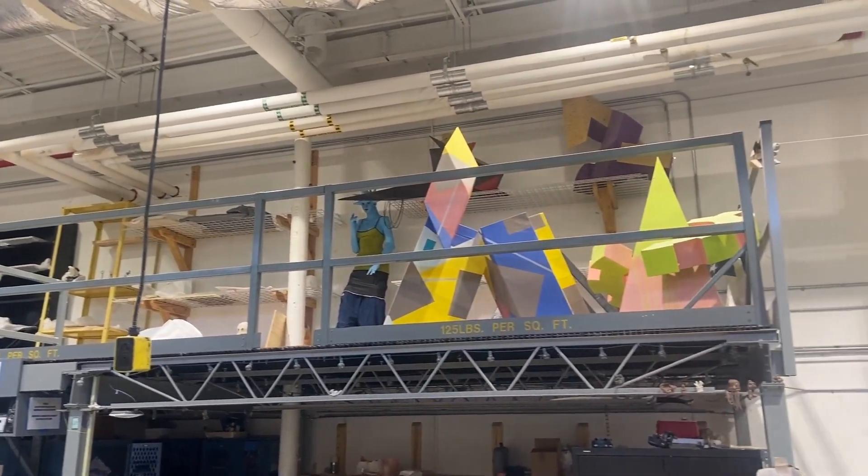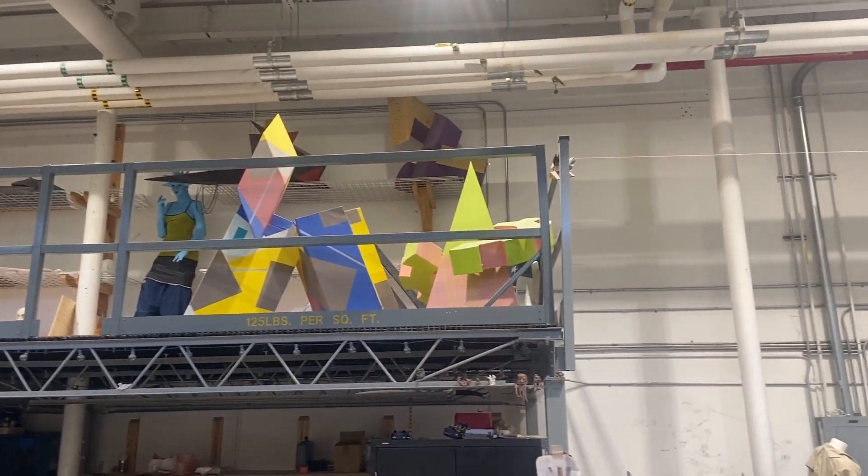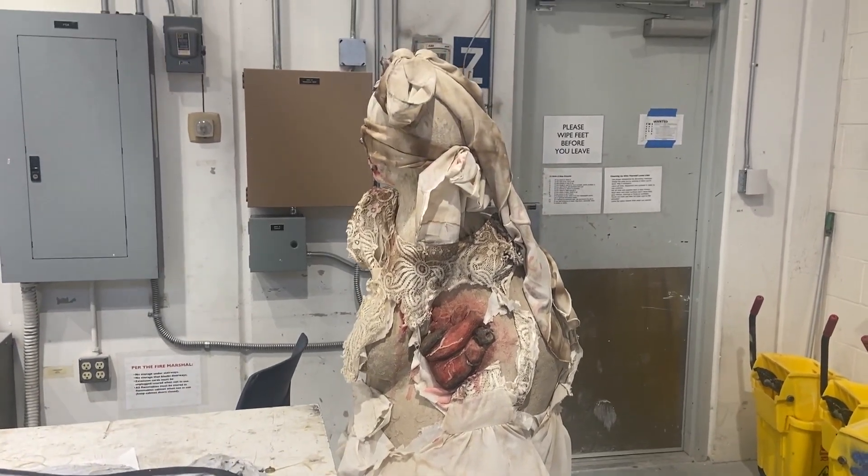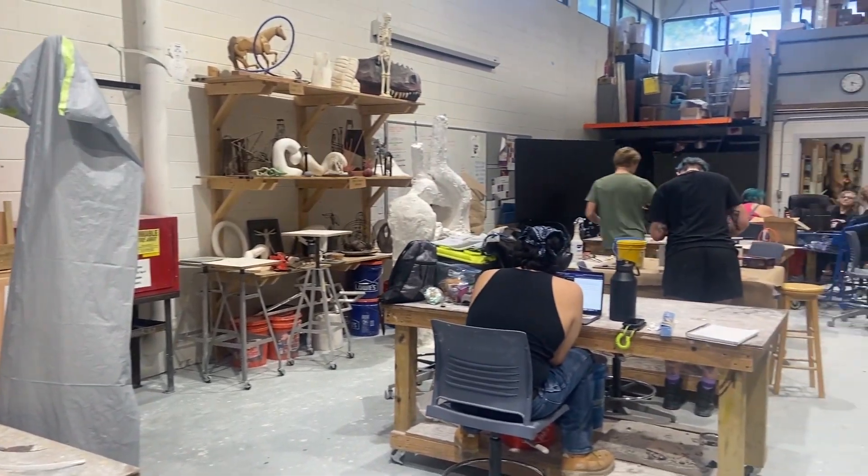The Sculpture Lab is located just by the School of Communication in the same building as Physical Services. The lab offers students tools such as furnaces, welders, presses, and saws. Classes offered here include Sculpture 1, 2, and 3.